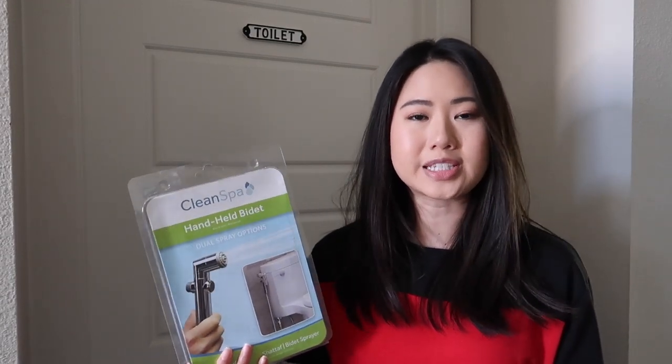I've been wanting a bidet for a while now. My sister has a really nice one. When we went to Vietnam, they were pretty much on every toilet that I was able to see. It's actually very common for developed countries around the world to have some sort of water cleaning system. So people from the United States are one of the only people from developed countries who do not wash themselves after using the bathroom, and that is kind of strange.